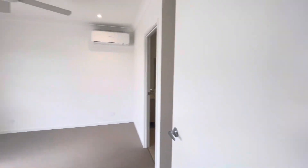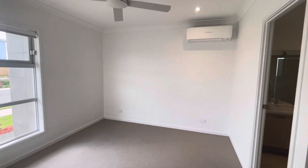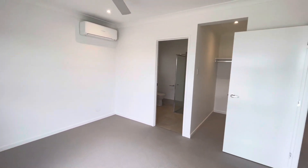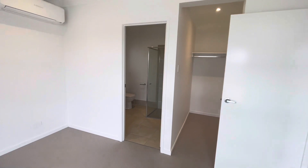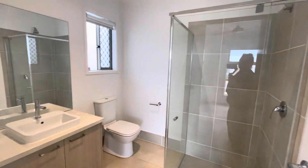To my left we have the first bedroom. You've got a split system AC in there, ceiling fan, and then you've got your walk-in robe and ensuite just off here as well.